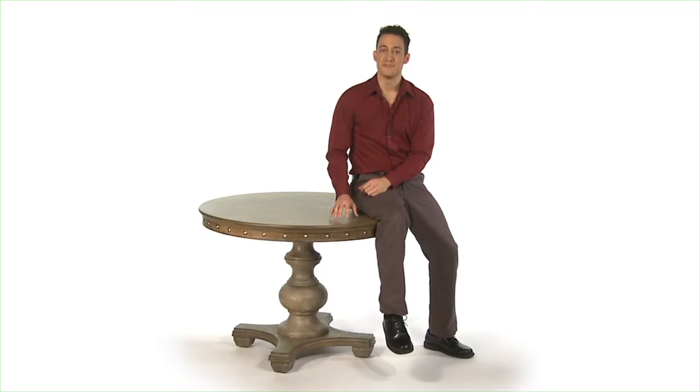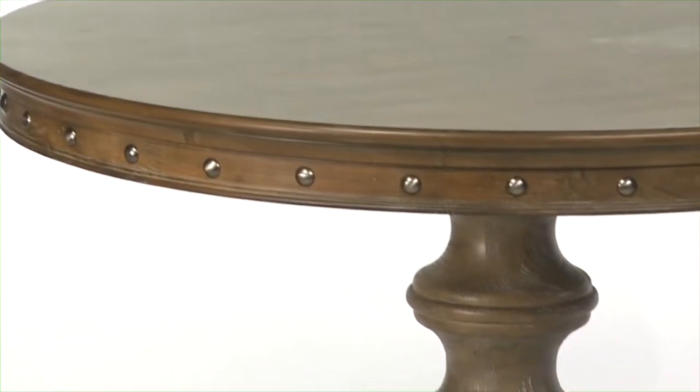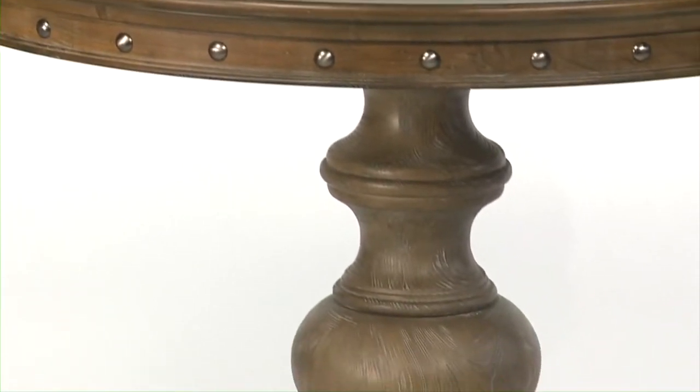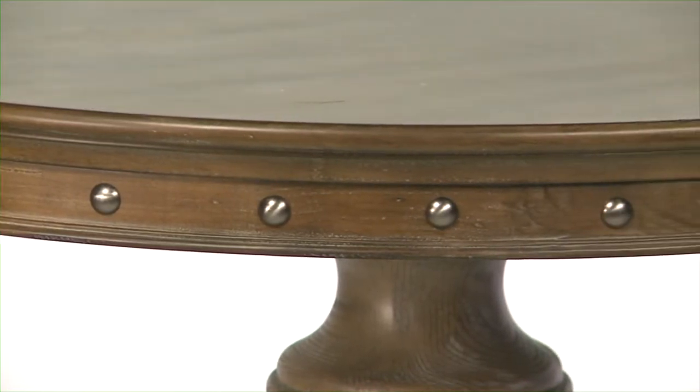What's not to love about the Silvana Round Table? This is a natural pine pedestal table finished in a light gray wash and accented with silver nail accents. It can be dressed up or dressed down, just like me.